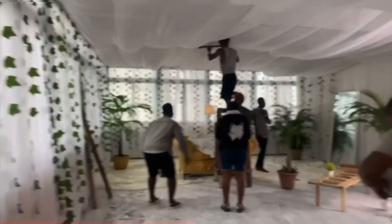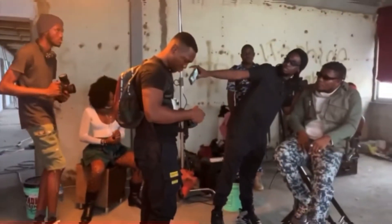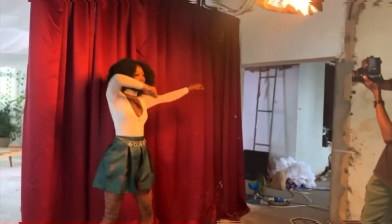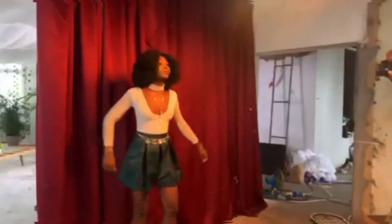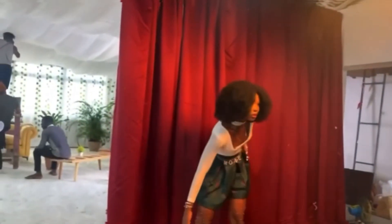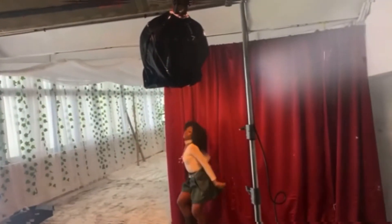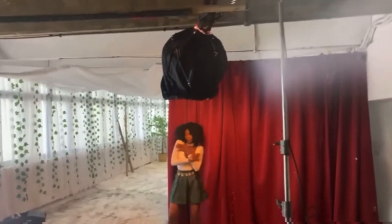We're still on the first scene. She's learning her dance moves — she's dancing behind a curtain, that's what they want her to do, that's what the director is testing. She had already learned the dance move; she's supposed to dance and it's very energetic, so I have to make sure all the accessories and everything she's wearing is in place.